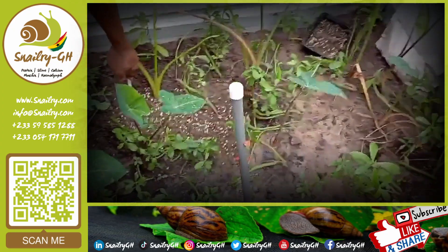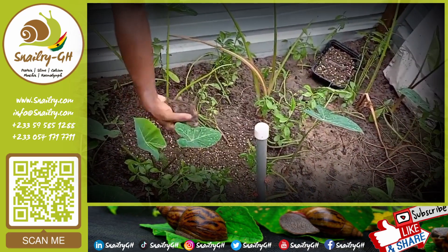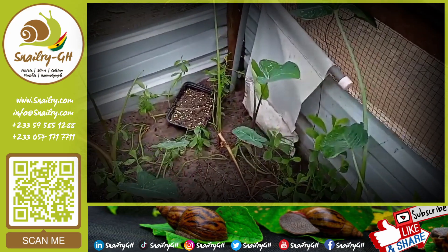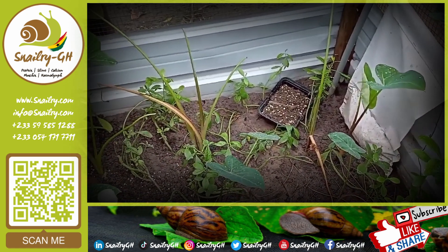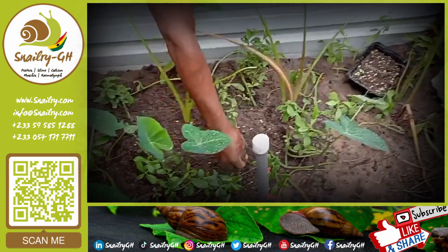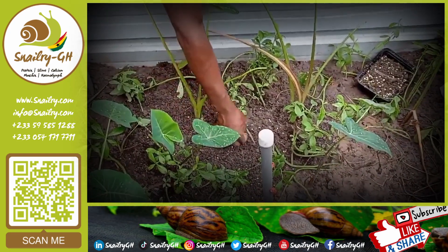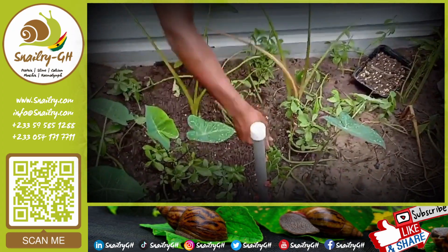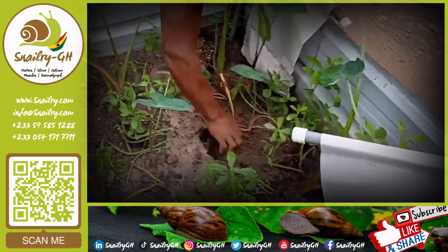The gentleman is burying the eggs, and after that he'll create another avenue and bury the second set too. After about 21 days, we'll come back to check if some have started hatching. Note that not all eggs will hatch in 21 days — some will hatch in 22 days, some in 28 days, some in 30 days. It varies; you wouldn't get all the eggs hatching on the same day. They hatch in bits and pieces, some earlier than others.